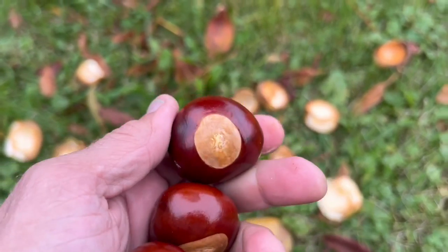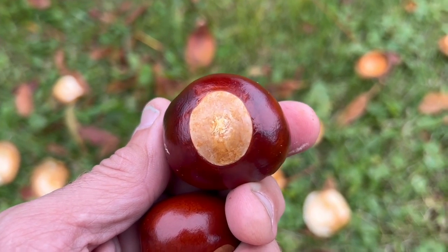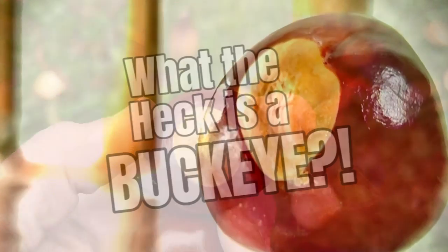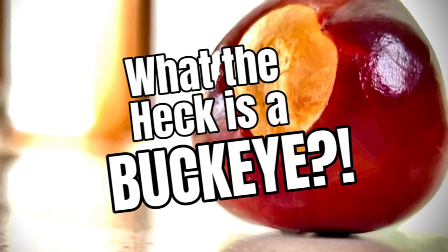If you ever wondered what a Buckeye is, that is what a Buckeye is right there — just a little nut that drives Wolverines crazy. So if you've ever wondered, that is what a Buckeye is.